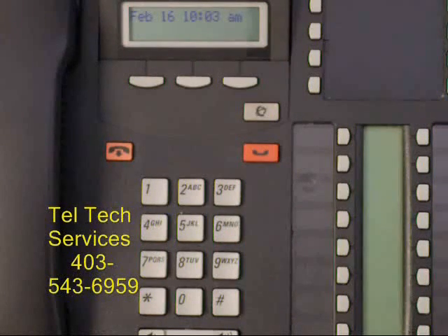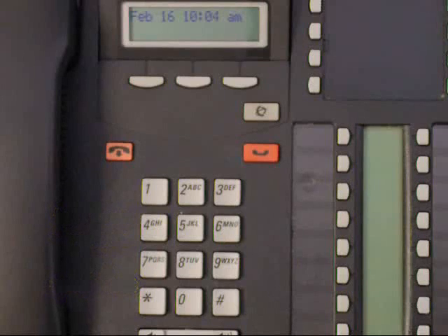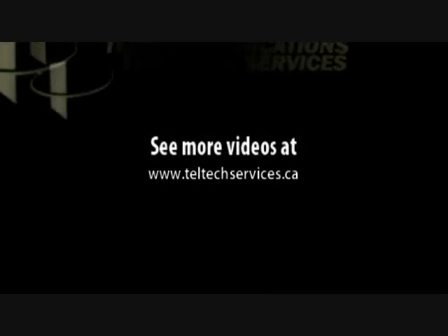If you have any questions on this or any other feature on the North Star, please call 403-543-6959. Charges may apply. Thank you.